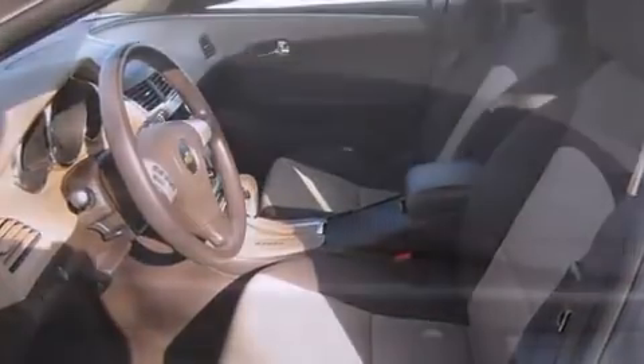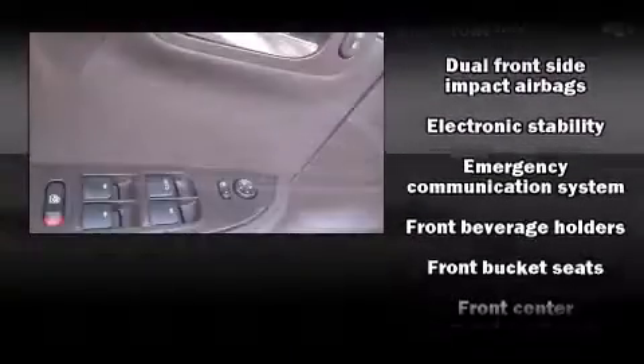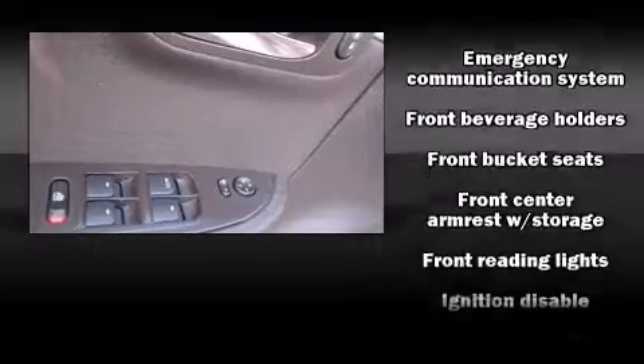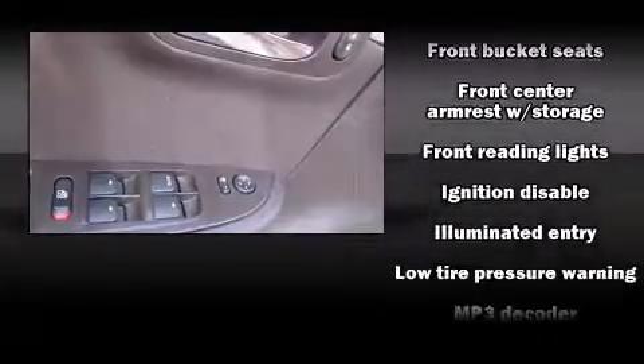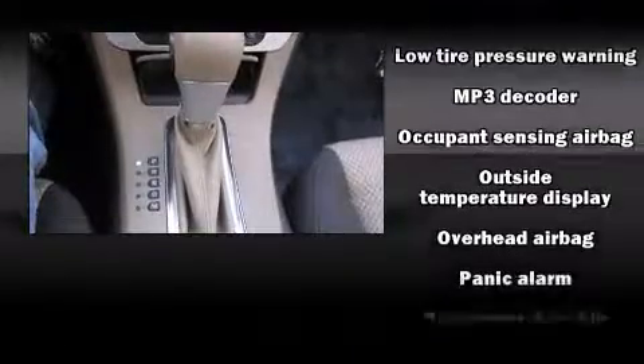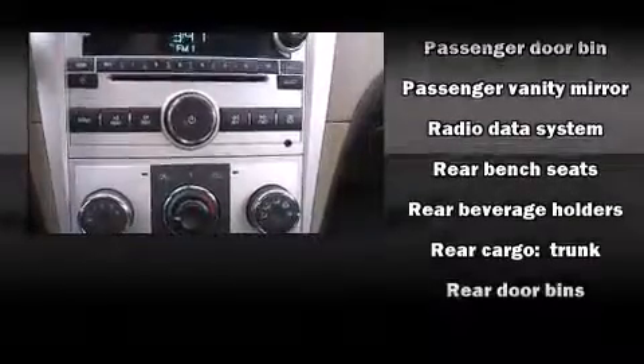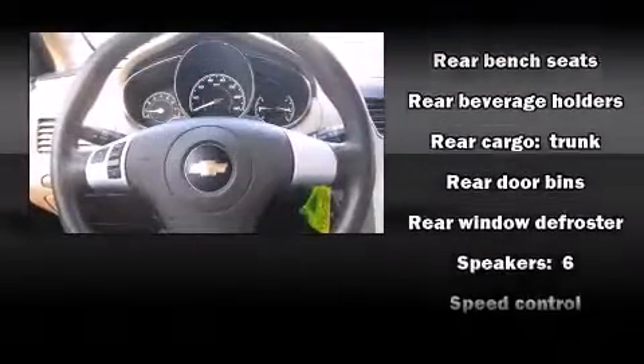Chevrolet ensures the safety and security of its passengers with equipment such as dual front-impact airbags, brake assist, a panic alarm, OnStar, and four-wheel disc brakes with ABS. Electronic stability control ensures solid grip atop the road surface, no matter how challenging the driving conditions.